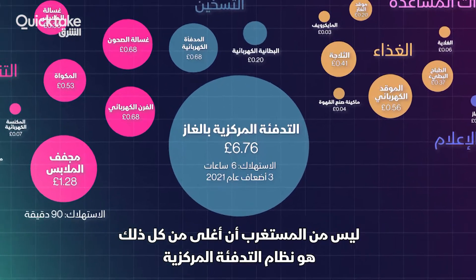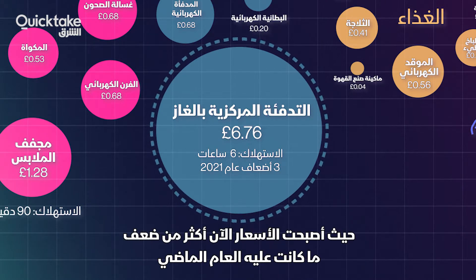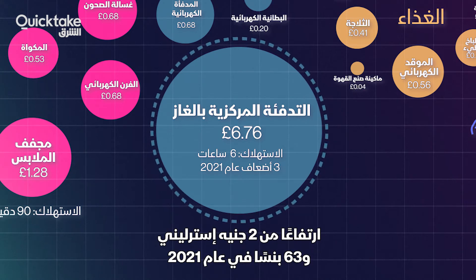Not surprisingly, the most expensive of all is central heating. Most UK households use natural gas, where prices are now more than twice what they were last year. On average, six hours of heating might now cost £6.76, up from £2.63 in 2021.